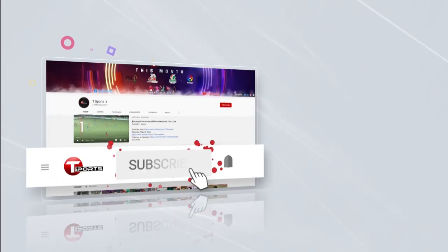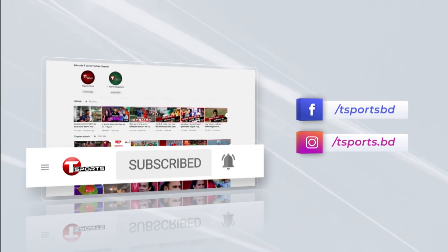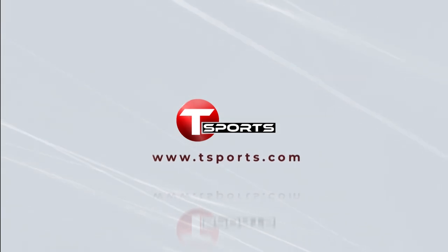For more updates, subscribe to our YouTube channel and click on the bell icon. Follow us on Facebook and Instagram. Don't forget to like, comment and share. Visit teamsports.com.